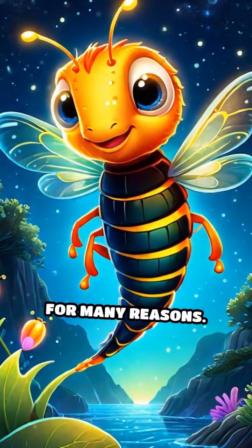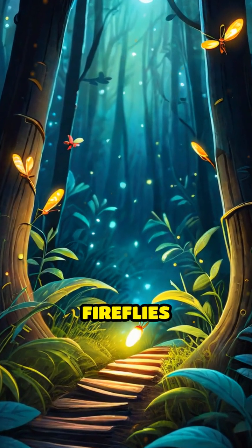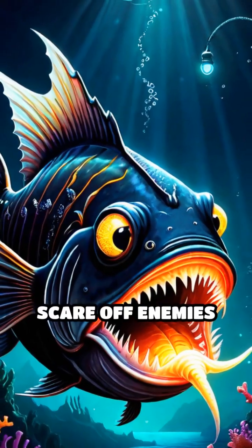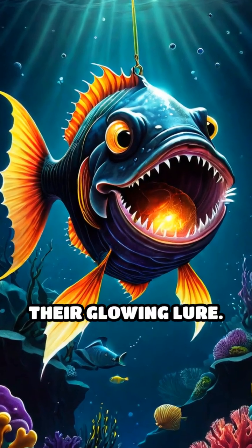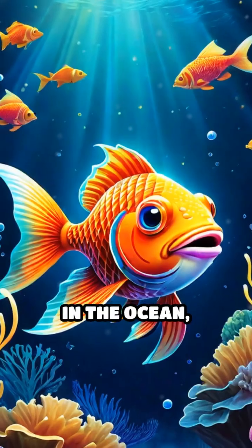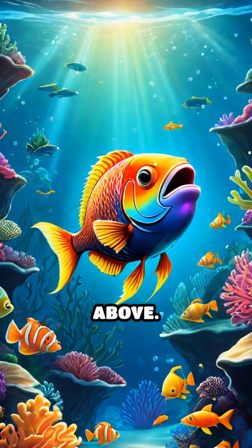So the glow is cool to the touch. Animals use bioluminescence for many reasons. Some use it to attract mates, like fireflies blinking to find each other. Others use it to scare off enemies or to hunt, like anglerfish luring prey with their glowing lure. In the ocean, glowing creatures can even use light to hide from predators by blending in with the faint light above.